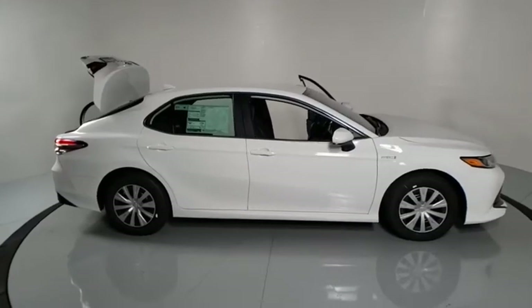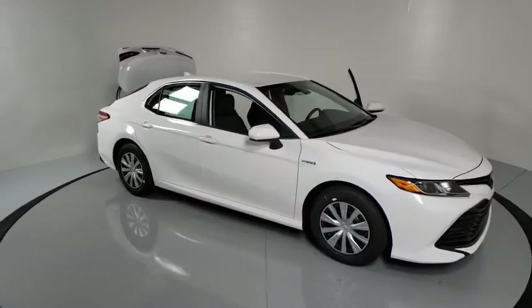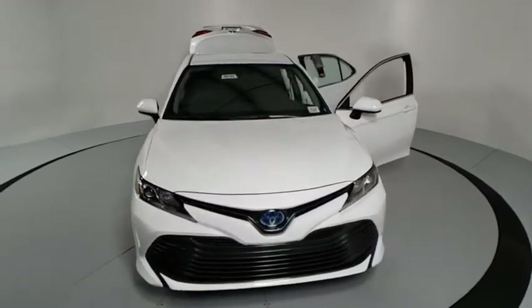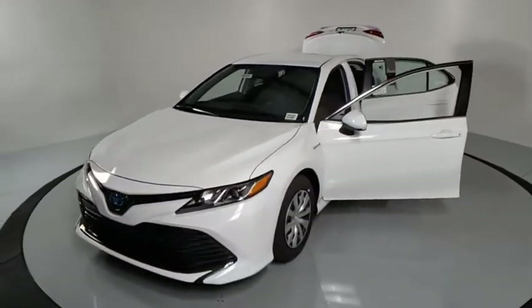Make a great choice today with the 2020 Toyota Camry Hybrid. The Toyota Camry is an affordable mid-size car, reliable and great, a comfortable commuter car. This vehicle has less than 100 miles. Here are some of this vehicle's great options.